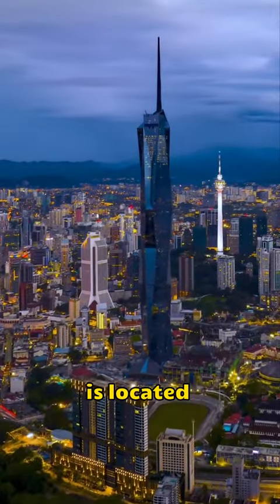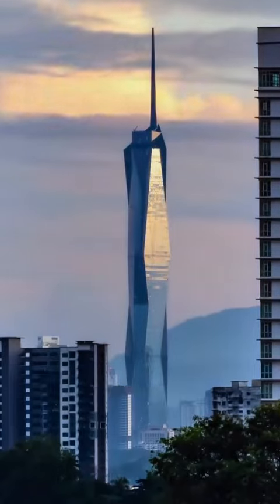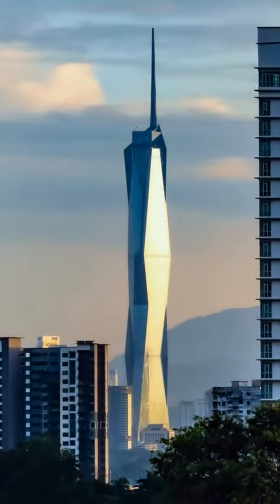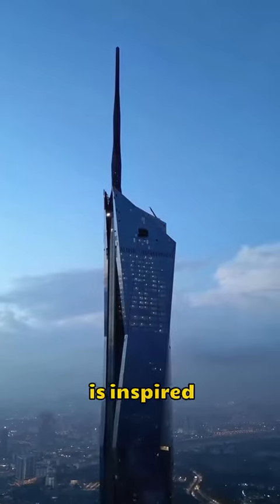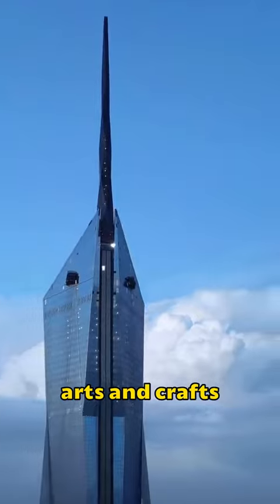Merdeka 118 is located in Kuala Lumpur, the capital of Malaysia. The building features a triangular diamond-cut glass facade, with a design inspired by motifs found in traditional Malaysian arts and crafts.